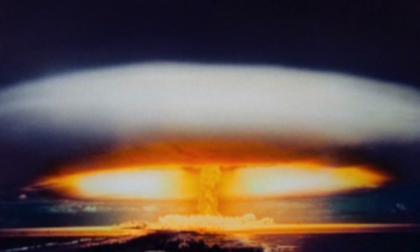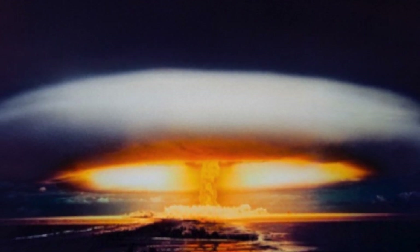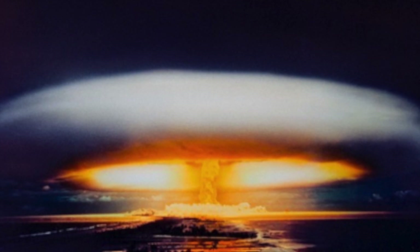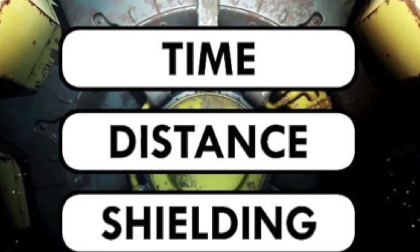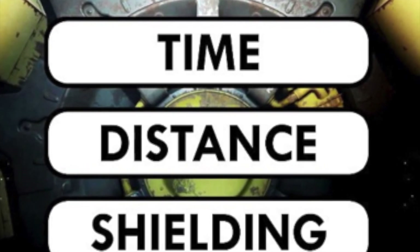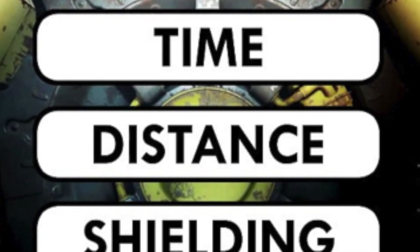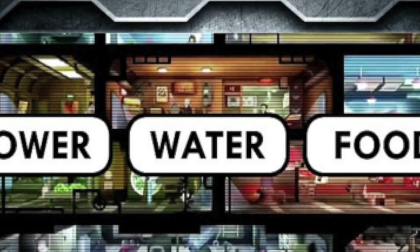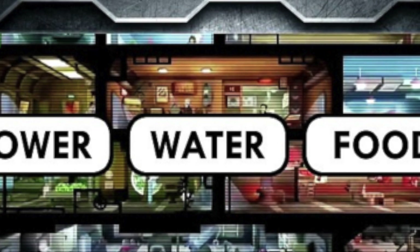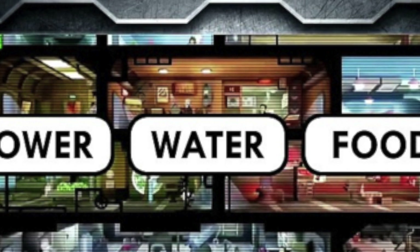The video explains how to produce power, water, and food in a real fallout. Separate research reveals a simple trick to tell if you're in the radiation zone and where to flee if you don't have a nuclear bunker. Experts from the American Chemical Society have released a video explaining the basics of survival in a world riddled with radiation, and it is even harder than fiction would have us believe.